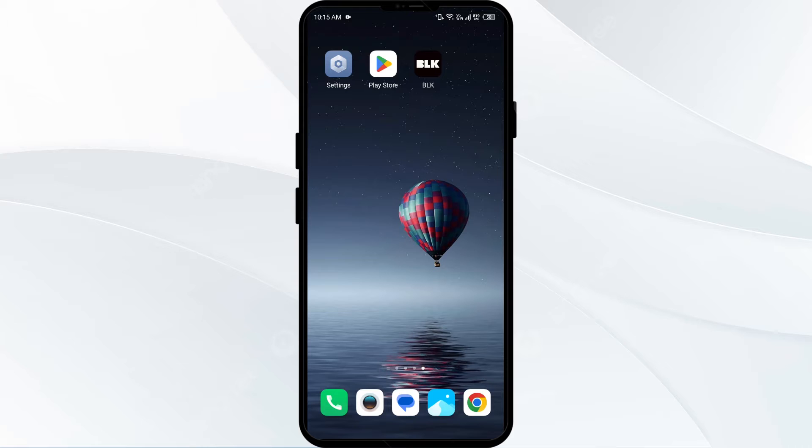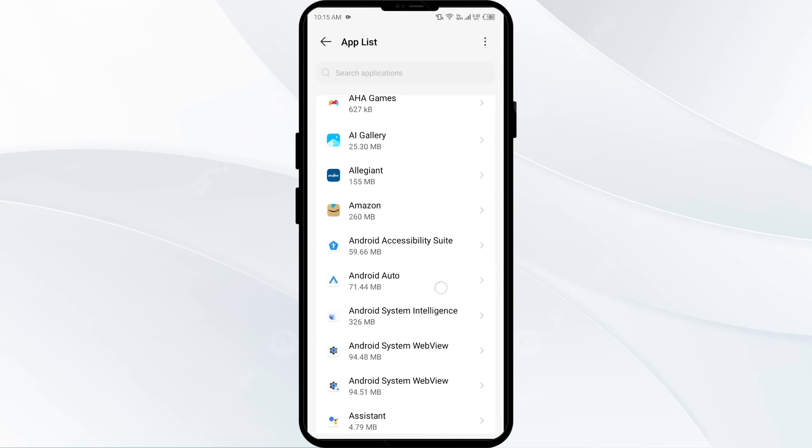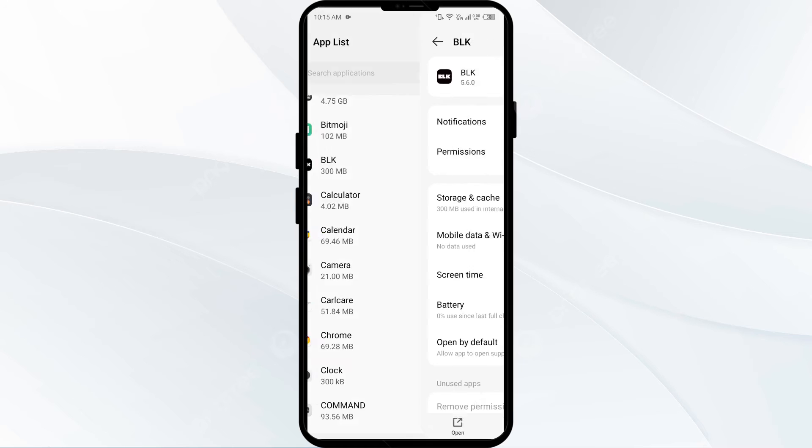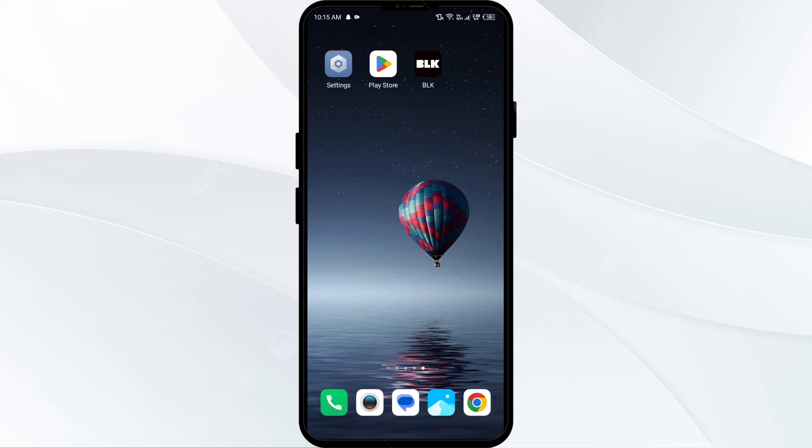The second solution to fix this problem is to clear the BLK app cache. Clearing the app cache can often resolve performance issues. Go to your phone settings again, select the BLK app from the app list, then click on Storage and Cache, and finally tap on Clear Cache to clear the app cache.